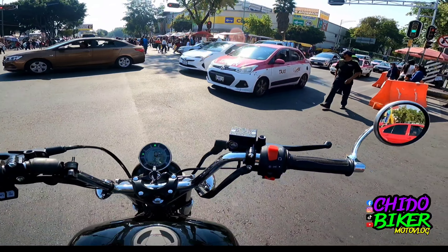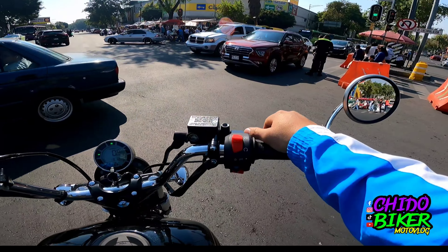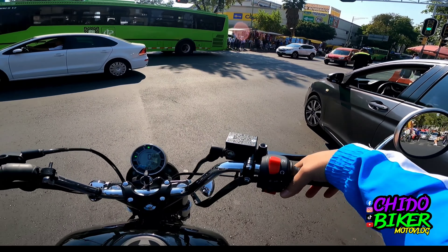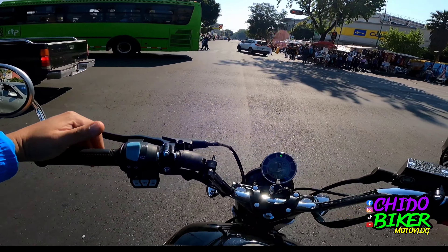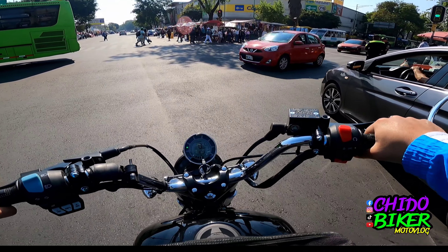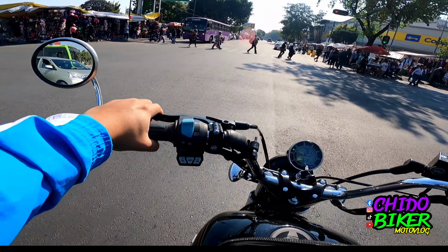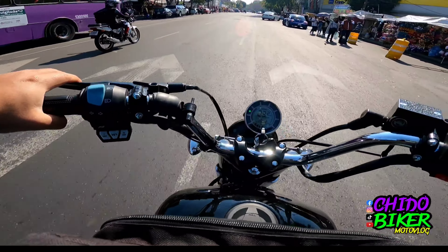Lo hago porque me está causando un poquito de problema andar con esta motocicleta todos los días. Los que me siguen en redes sociales saben que las motocicletas las utilizo para trabajar — cargo muchas cosas: desechables, despensa, todo lo que necesito para mi casa y mi negocio. A veces son cosas muy voluminosas, no son pesadas pero sí muy voluminosas.